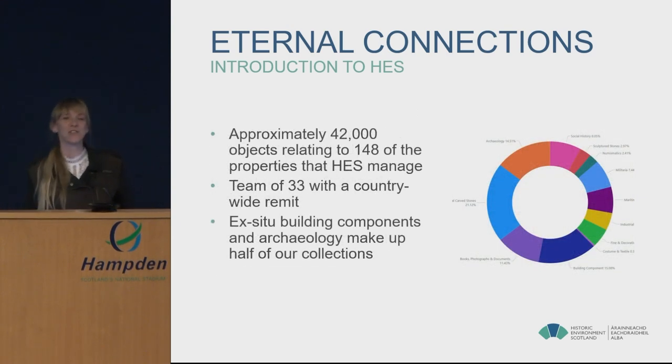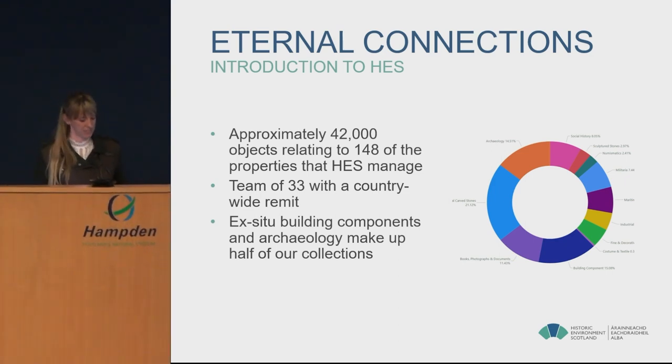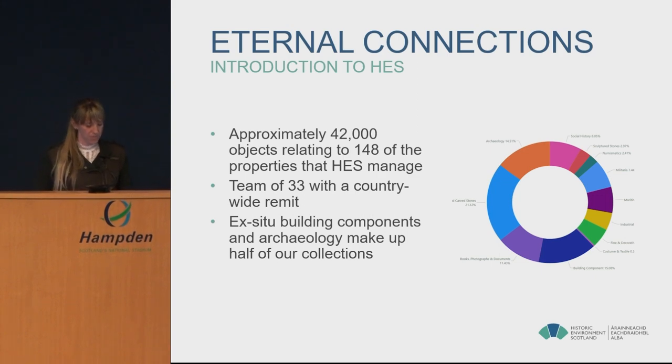Quite often when I come to conferences, people are quite surprised that Historic Environment Scotland has collections, so I thought it would be useful to give a little background on that as well. We have 42,000 objects from 148 of those 336 historic sites. Our ethos is to keep the collections at the sites they're associated with as much as possible, meaning the collections are dispersed all over Scotland — from Shetland down to Dumfries and most places in between.